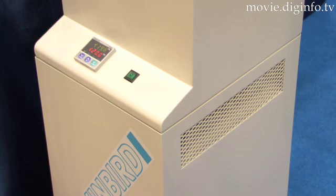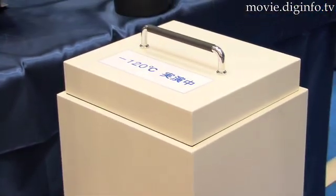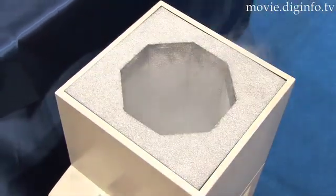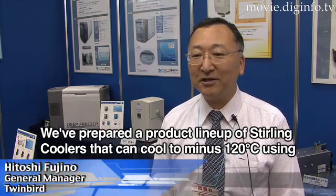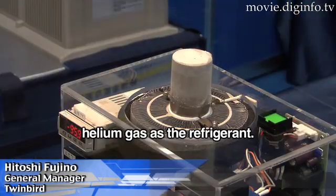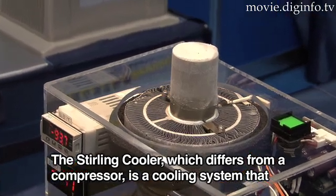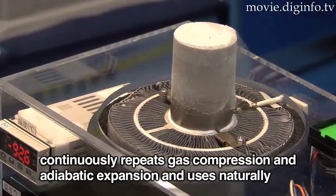The environmentally friendly next-generation Stirling cooling system, exhibited by Twinbird Corporation, uses a natural refrigeration agent and can be used in a variety of fields. This is a gas-free and heat-free system.